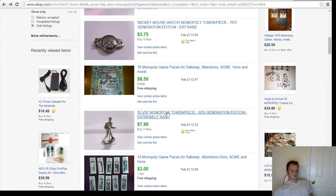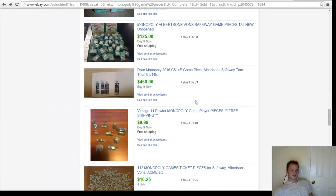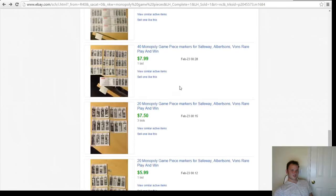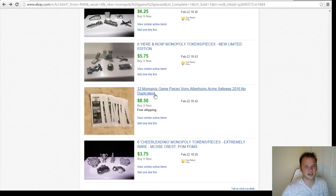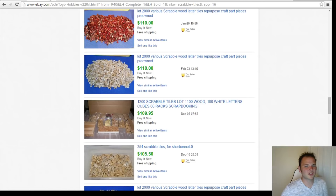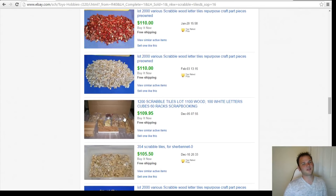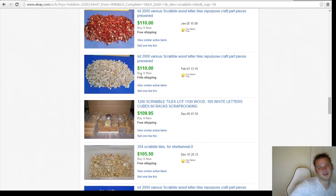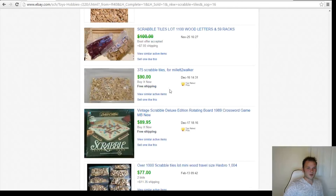You can see the hotels and houses — you can keep scrolling. Fifty dollars for a whole set, ten dollars with free shipping. Monopoly pieces are pretty popular. Especially the tokens — the tokens are what you want to look for; they typically sell the fastest and for the highest prices. Now for Scrabble tiles — here's a lot of two thousand tiles. You'd have to buy a ton of Scrabble games; there are about a hundred tiles per box, so this is like 20 games' worth selling for $110. If they picked them up for a dollar each, that's a $20 investment that sold for $110.